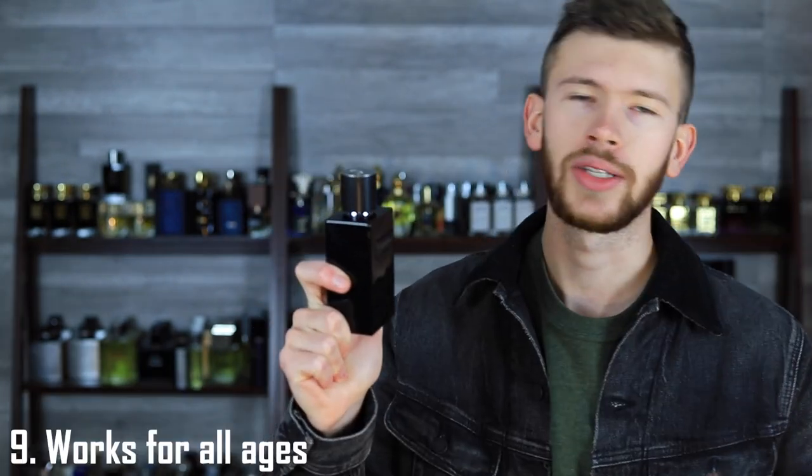The ninth reason why you may consider this one is it works for all ages. Simply put, doesn't matter how old you are — if you personally like how it smells and it makes you feel good when you wear it, then wear it and it's going to be great for you.